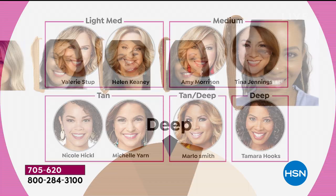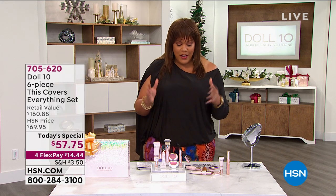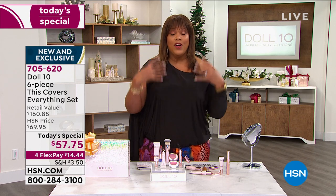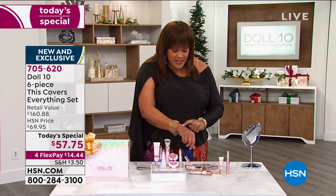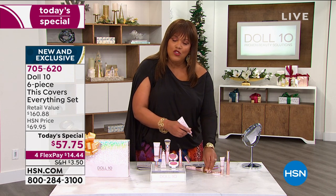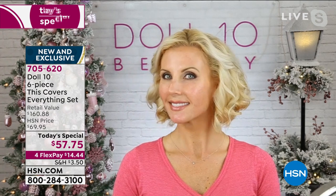Thank you for including every shade — you added two new shades. All the hosts: Valerie and Helen Keeney in light medium, Amy Morrison and Tina in medium, Marlo and me in tan deep, Tamara in deep, Nicole Hickel and Michelle in tan. I think you should try this. You have until January 31st. I've never seen a foundation that goes on as smooth and as light as a serum with super coverage.